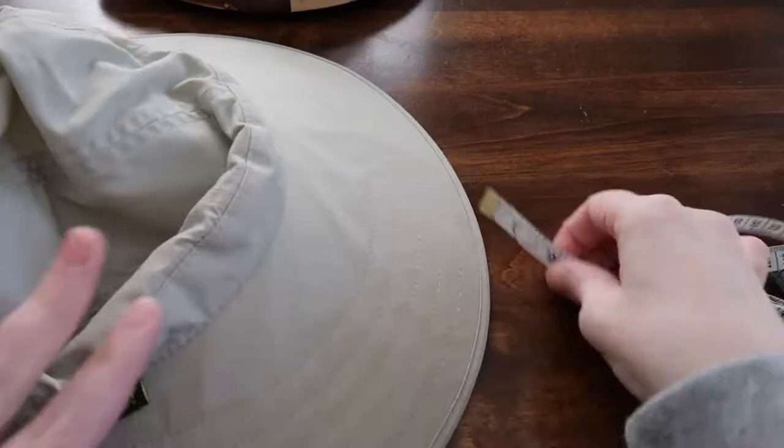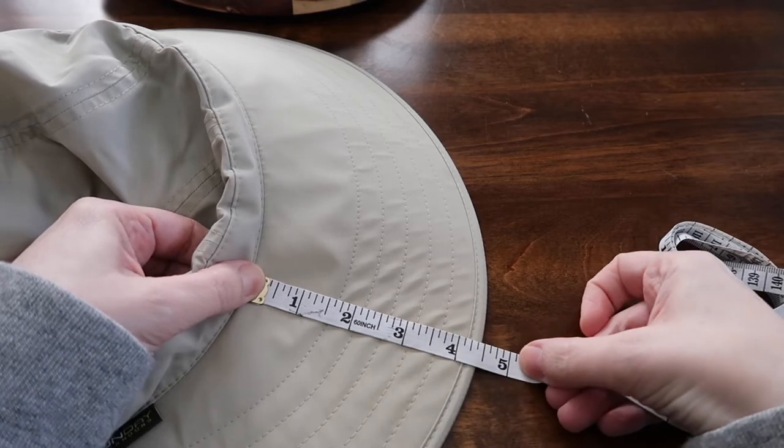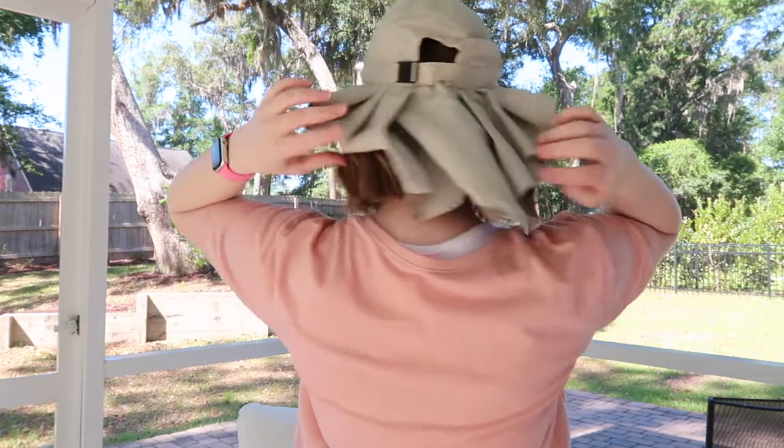This is a trusty hat. It has a tie that goes under your chin to keep it secure. I'm going to pop up the brand names on screen because I don't know them off the top of my head, but it has a very wide brim. It is made of a water-repellent fabric.